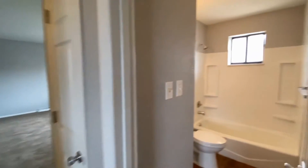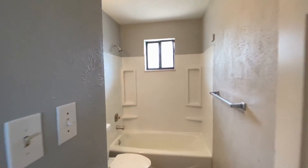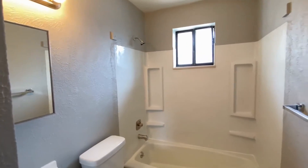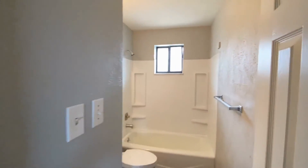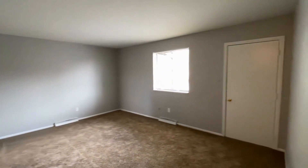Last but not least, we'll look at our full bathroom. It does also have the brand new vinyl floors. If you would like to view the space in person or have any questions, give us a call at 303-255-1990 or check us out online at rentgrace.com. Thank you and hope you have a great rest of your day.